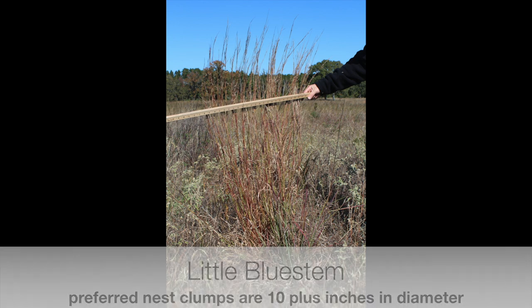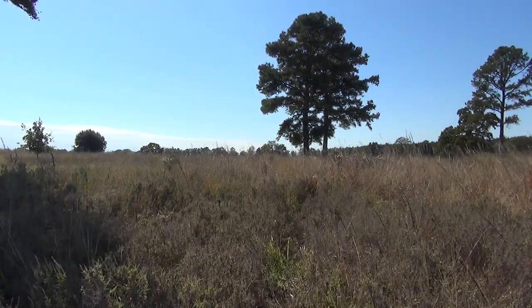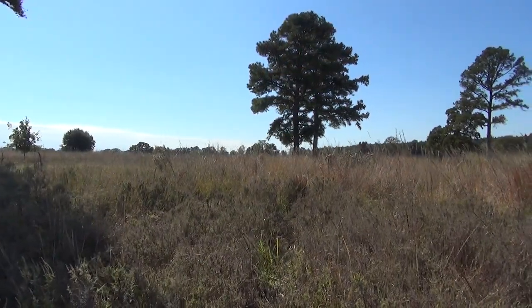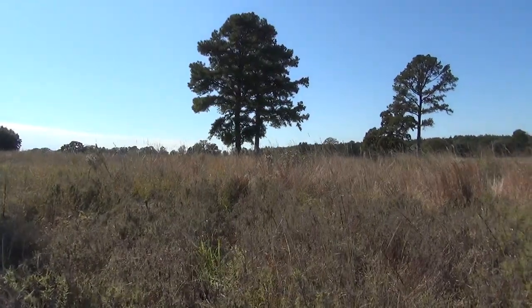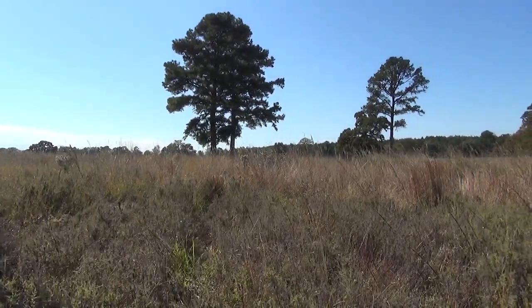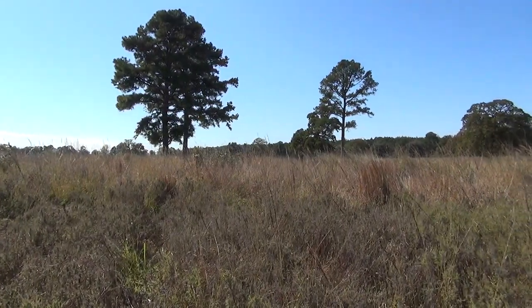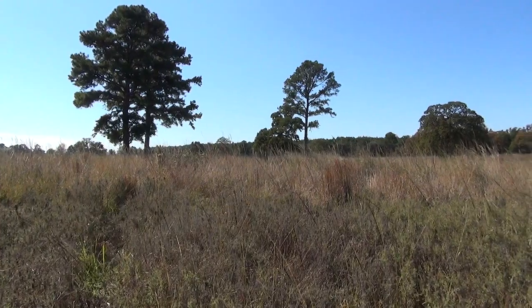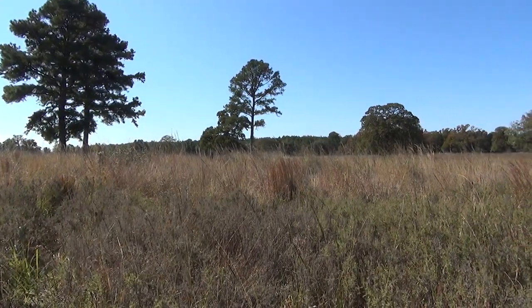At full stand establishment — approximately 3 to 7 years after planting — plants have produced large nest clump bunches, flower regularly under favorable climatic conditions, and are capable of recovering from periods of stress. At this point, maintenance activities are encouraged to sustain the grassland system and reduce the rapid encroachment of shrubs and trees that will try to establish over time.